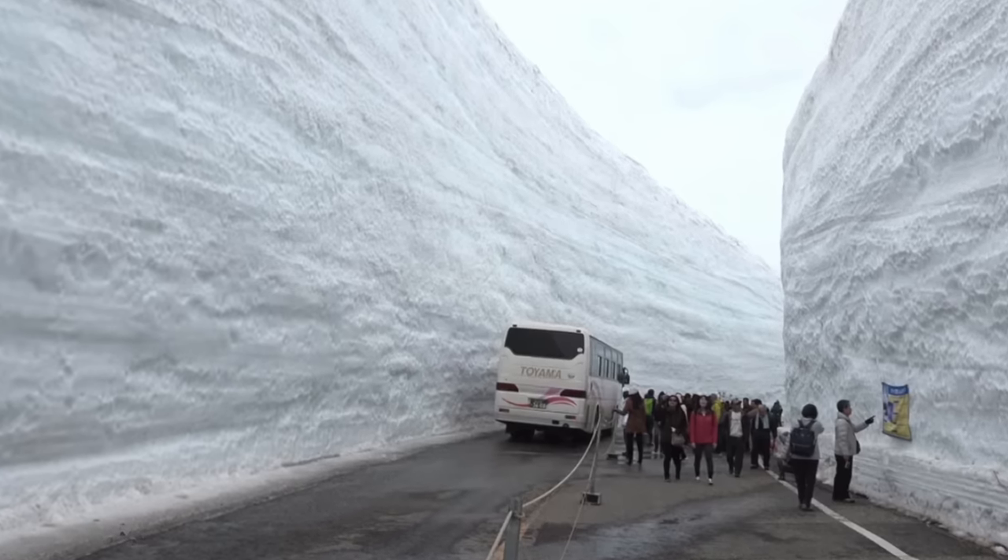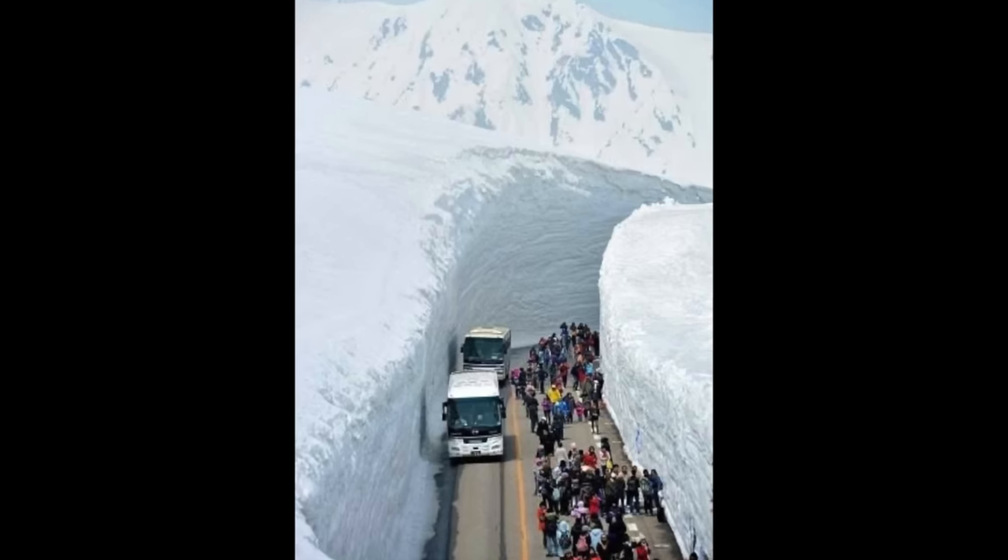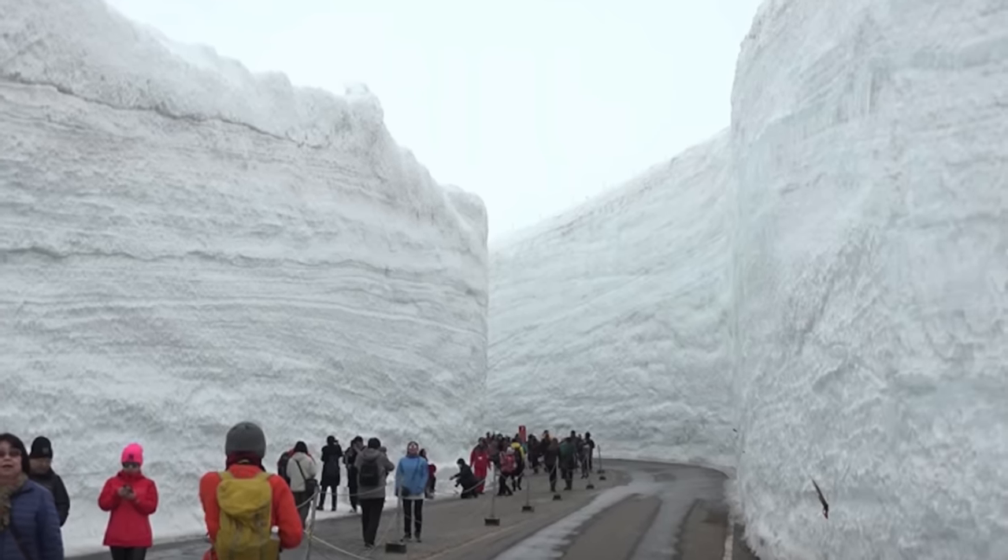Today, the road is known as the Snow Canyon, or Yukino Otani. It's a popular tourist attraction visited by more than 200,000 people each year.